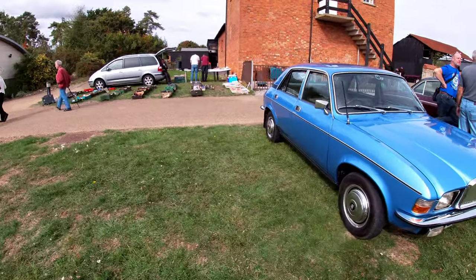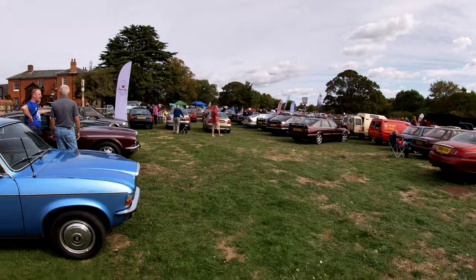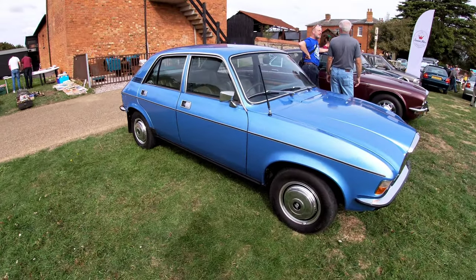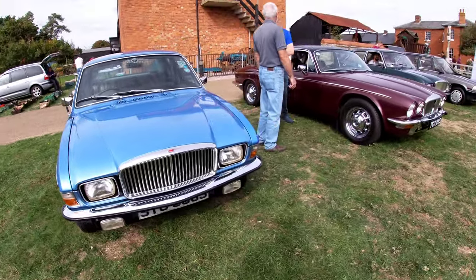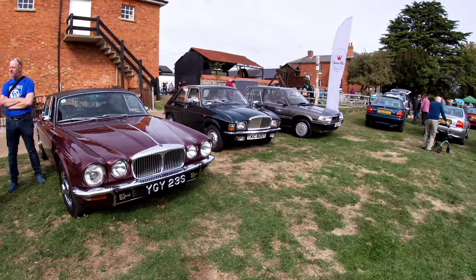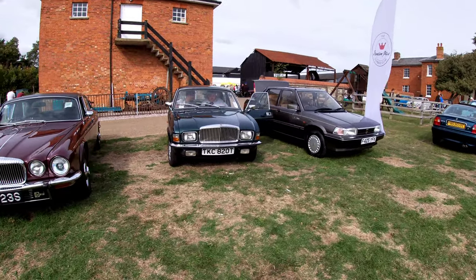I've come all the way to the end of the field to have a quick look at the Van den Plas Allegroes, because I think they were much maligned, weren't they. This is a little Van den Plas owners club stand, so there's a couple of Allegroes here. I like that green one - I've not seen that one before.